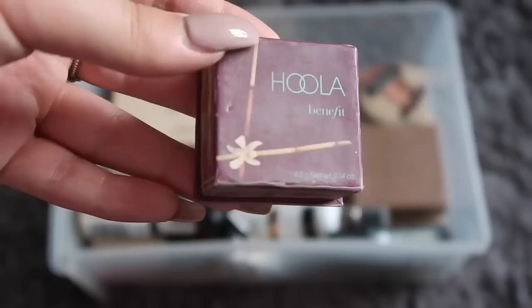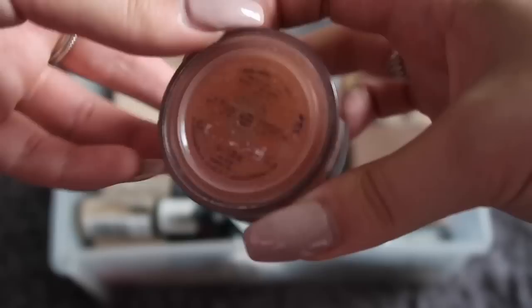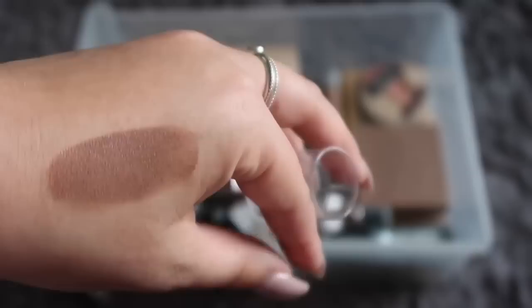I have my Barry M chubby stick and my Revolution concealers, both of which I love. Moving on to bronzers and contour — I have my Hula bronzer, although I've hit pan, which is so sad. Next is my Bare Minerals bronzer, but it's rubbed away so I have no idea what it's called. My Barry M chubby stick for contour is my day-in day-out go-to — the color is fab.